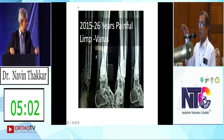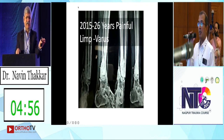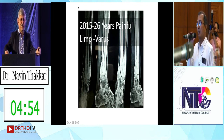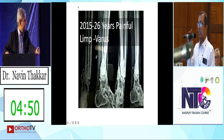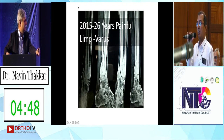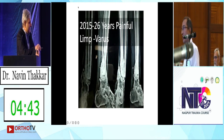Ankle and subtalar are plantigrade, so we don't mind. It is slightly in equinus because of shortening — very little — on the fracture side. We decided to go from this gap, go ahead with the TTC nail.